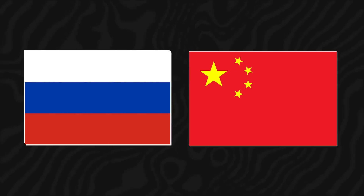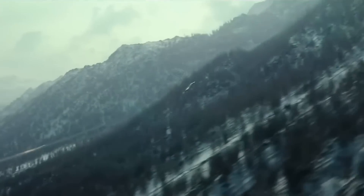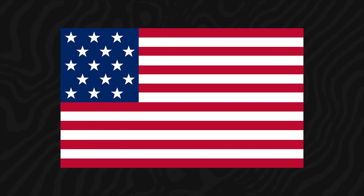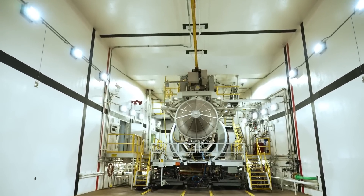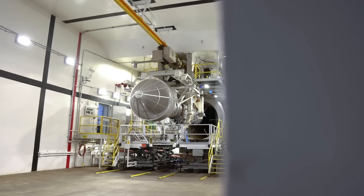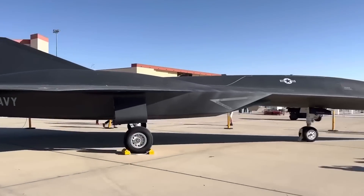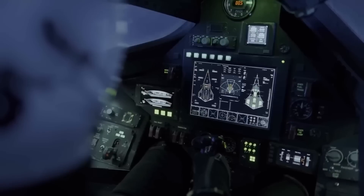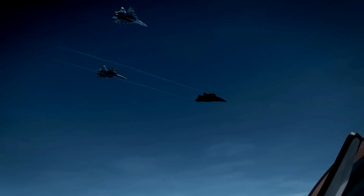With both Russia and China aggressively developing hypersonic technology, the race for air dominance is intensifying. The nation that masters hypersonic flight will dictate the future of aerial warfare. For over half a century, the United States has maintained its aerial superiority through relentless innovation, producing aircraft that have continually outclassed adversaries. The SR-72 Darkstar represents the next evolution in this legacy, and its unmatched speed, stealth, and adaptability make it a force to be reckoned with.